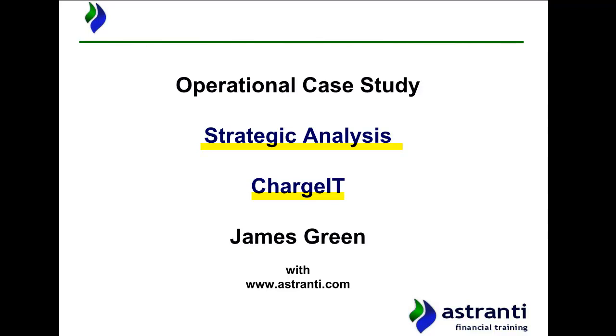We hope that by developing your strategic knowledge in relation to the pre-seen company over the course of your revision, you will be in a more informed position to make more logical decisions in relation to the various tasks you will come up against in the variants within your exam.